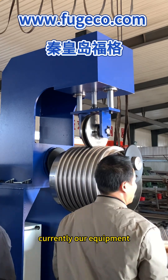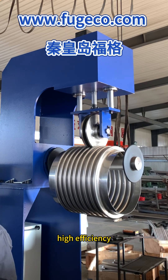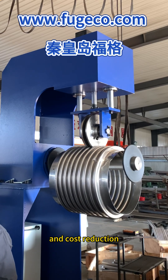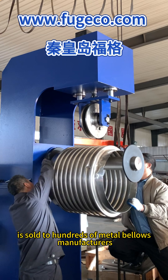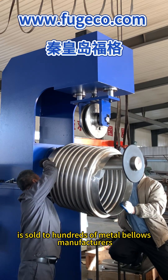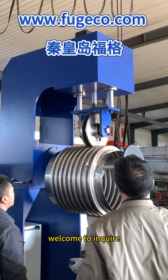Currently, our equipment, characterized by its stability, high efficiency, and cost reduction, is sold to hundreds of metal bellows manufacturers both domestically and internationally. Welcome to inquire!